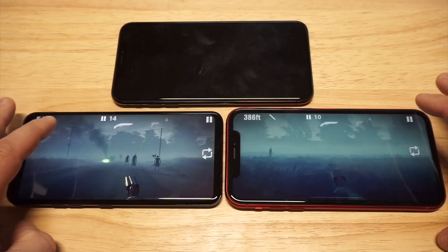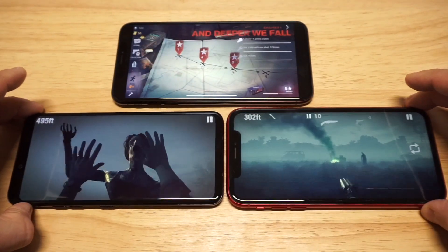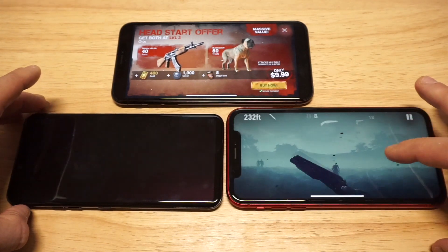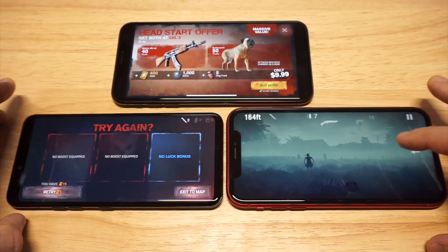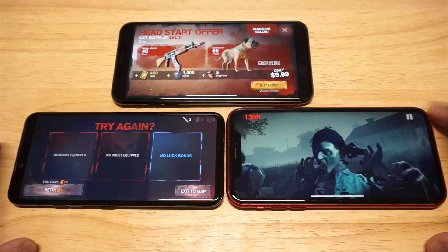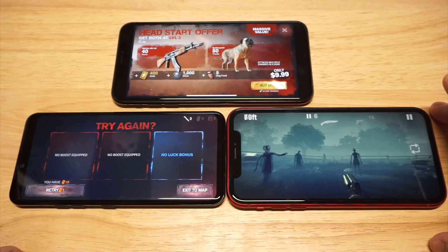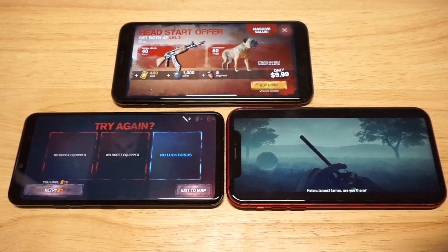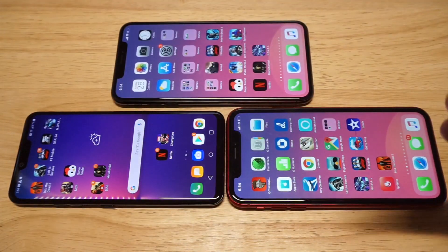I got eaten right there. I managed to survive on one of the phones, which was pretty nuts. Like I said, that was no easy task right there.